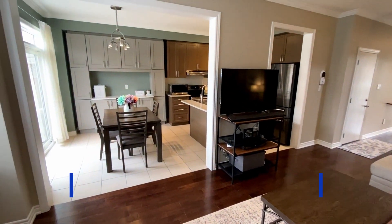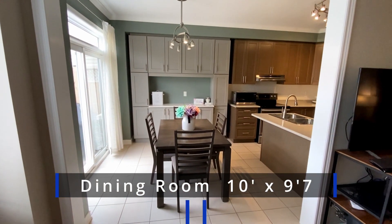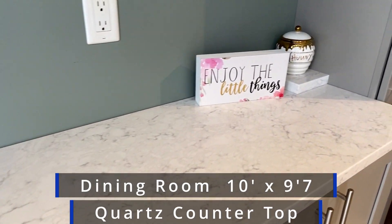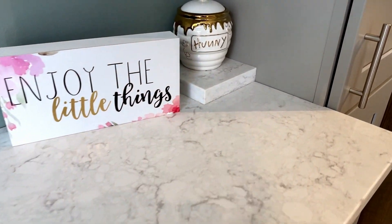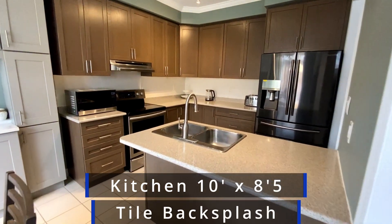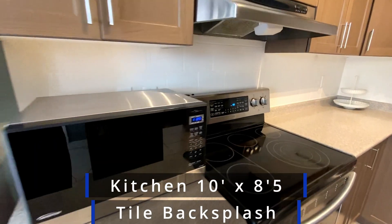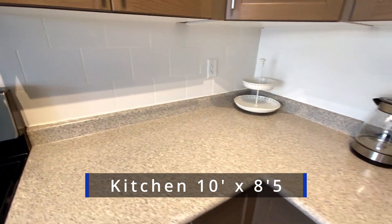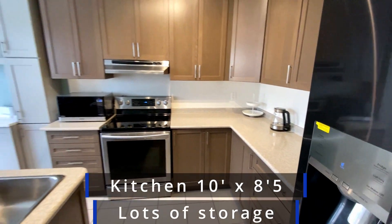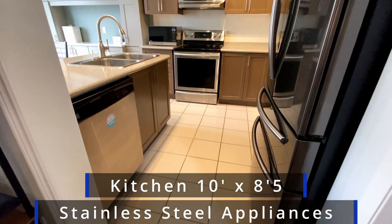Looking into the dining area and the kitchen area, you can see ceramic tile floor. That's a custom set of cabinets put in with quartz countertop by the current owner. The kitchen has Arborite countertops and tile backsplash. Lots of counter space and storage space in here. There's a range hood, microwave, fridge, stove, and a built-in dishwasher.